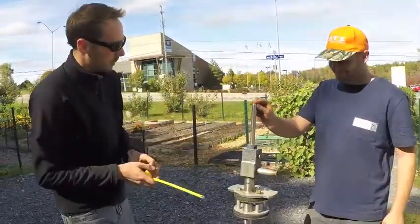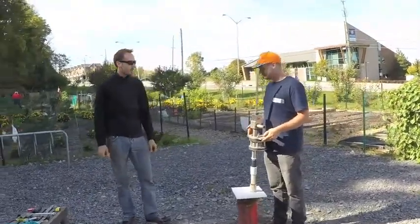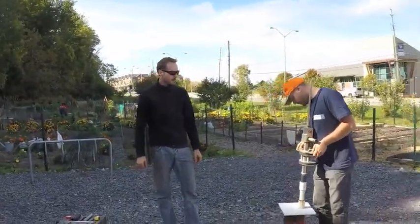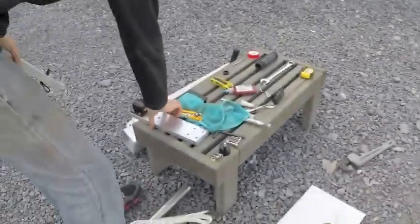Pump options exist to meet almost every need, with the ability to handle deep well installations as well as pumping into a pressurized system. Ultimately, off-grid pumps gives you the power of choice.